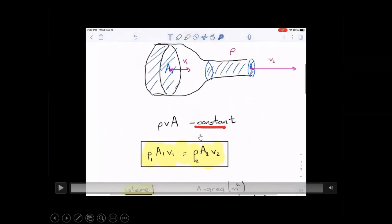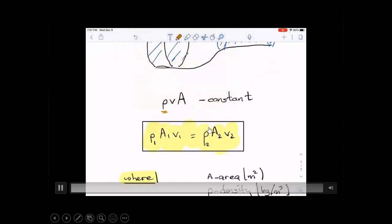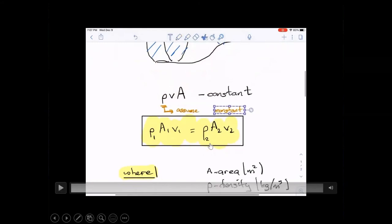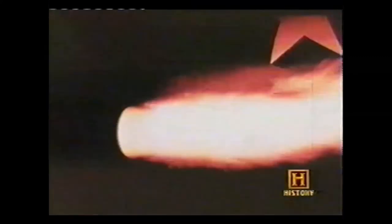Given that the product of density, area, and velocity remains constant, what happens if you reduce the size of the opening? The fluid speeds up. For constant density — which simplifies the argument — if you reduce the size of the opening, the fluid speeds up. This is the constancy of the mass flow rate. Application: reduce the opening → fluid accelerates.